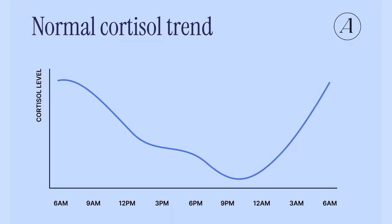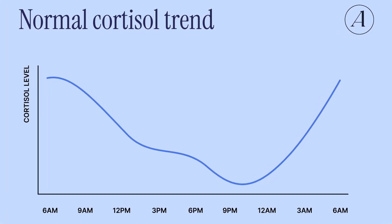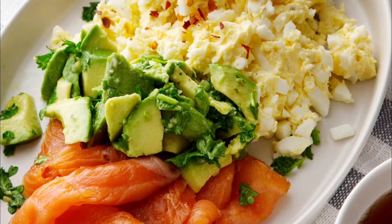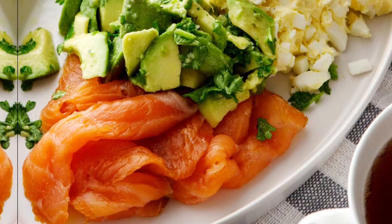The dawn phenomenon is where cortisol rises before waking to energize your body. This is normal, but sometimes it overshoots — the liver releases too much glucose and fasting numbers look a little high. This often improves as overall insulin sensitivity improves, with earlier dinners, protein-forward breakfasts, and consistent sleep. For some people, caffeine on an empty stomach can be the culprit, so try pushing it back to an hour or two after you wake up.